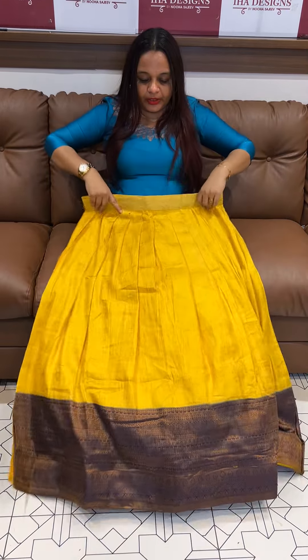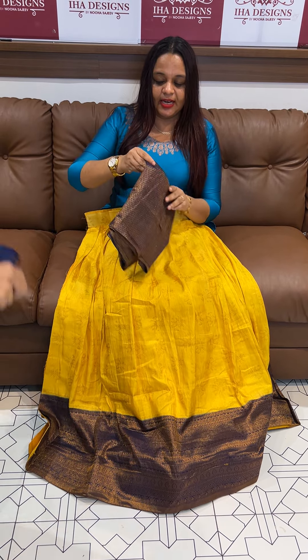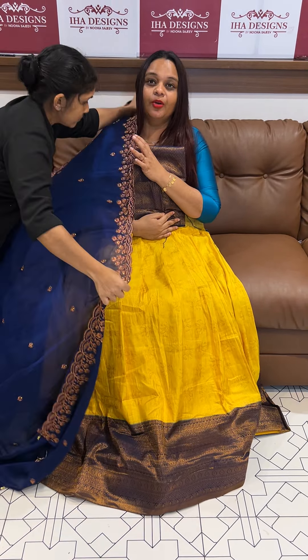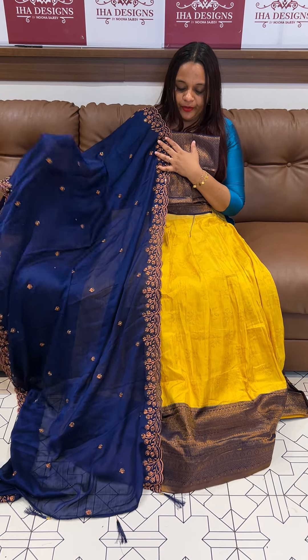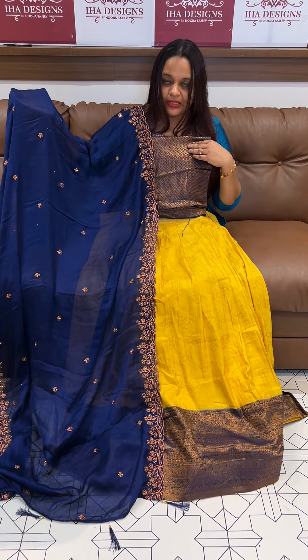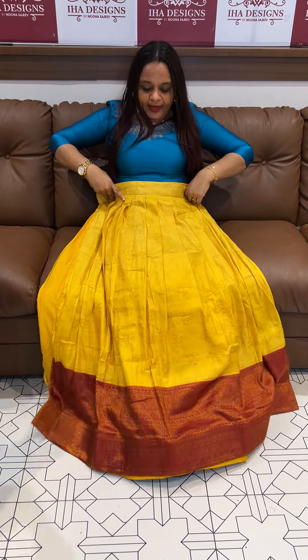Mustard yellow with blue — shipping cost may vary. Check it out: beautiful yellow with navy blue contrast. Also available in yellow with maroon contrast. Very good combinations.